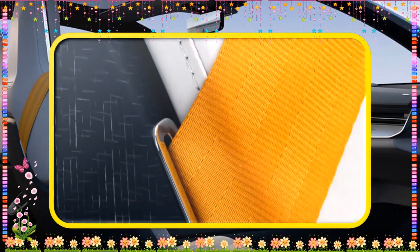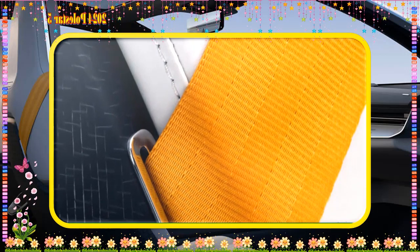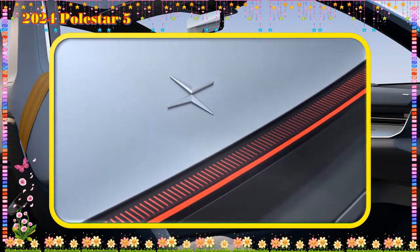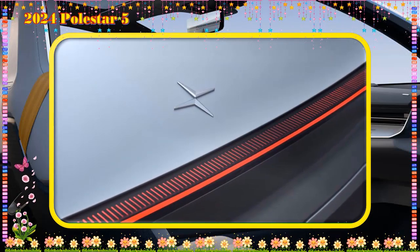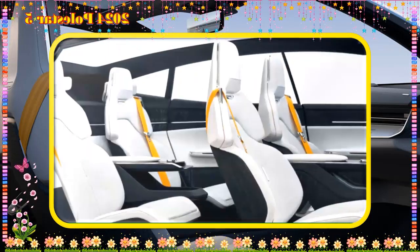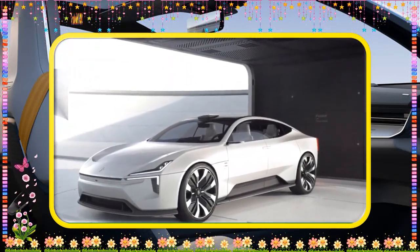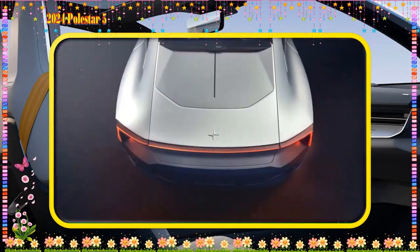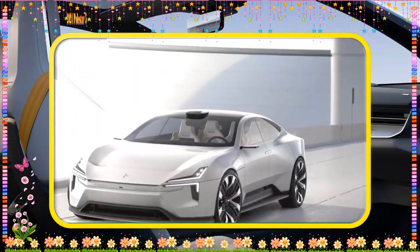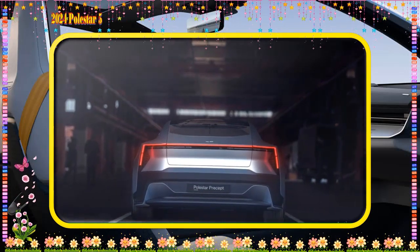Range, battery, and charging time: The 2024 Polestar 5 is expected to have a range of around 400 miles on a single charge. The battery capacity is expected to be a 103.0 kilowatt-hour battery pack, which can be charged from 0 to 80% in just 20 minutes using a 350 kilowatt DC fast charger. Key specs: battery 103 kWh, range around 400 miles, charging time 0 to 80% in just 20 minutes using a 350 kW DC fast charger.